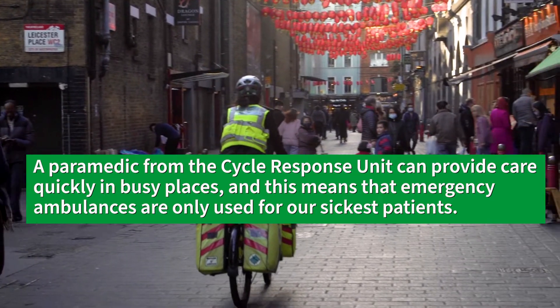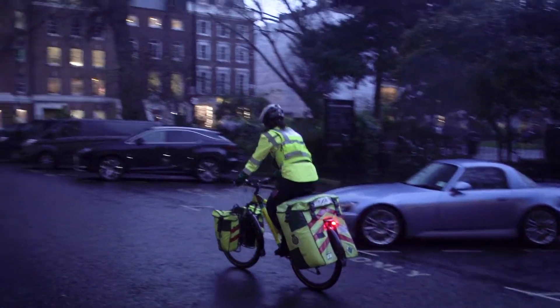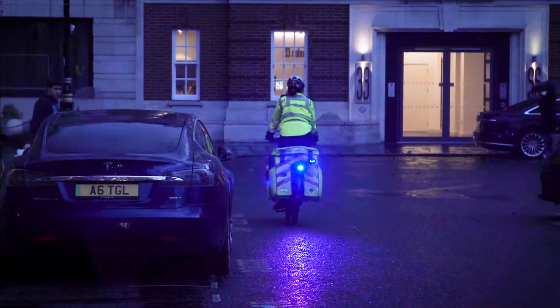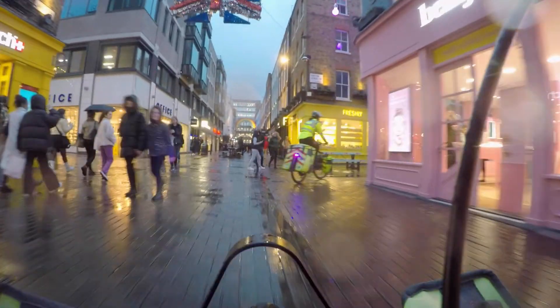We respond to all types of calls, so we're available for every category that comes down. We go to a lot of calls that might not require an ambulance and we can assess them on scene and upgrade or downgrade depending on what they need — request an ambulance, refer them to their GP, or see if they can make their own way to hospital. But we are also available for category one calls, our highest priority, so we go to everything.